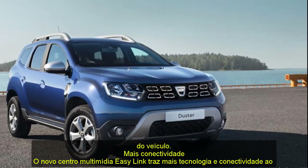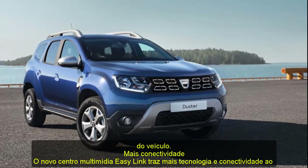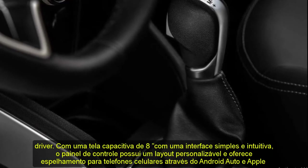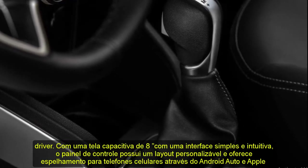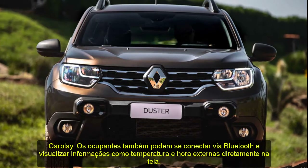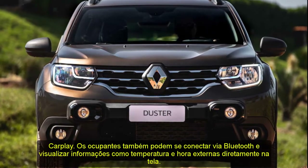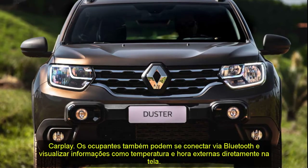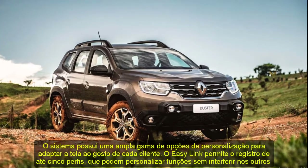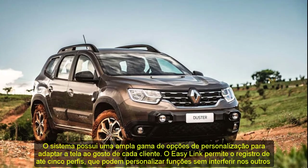Each profile can enable or disable door unlocking without the key, customize a welcome sequence including audible warnings when opening doors, and customize the sound of the keys. Up to six cell phones can be paired simultaneously via Bluetooth, making it possible to make two calls through the system at the same time. There is also the option to access the system as a guest without logging into one of the five accounts.